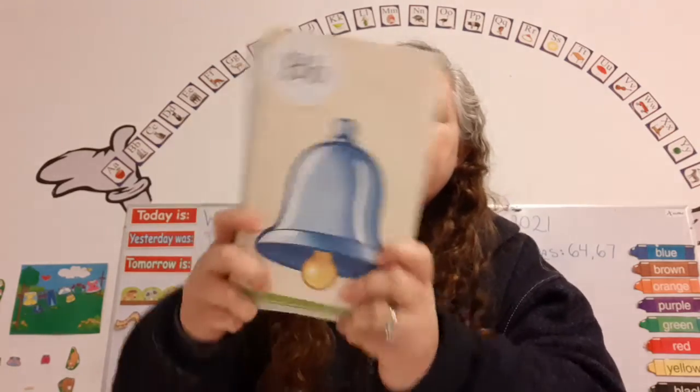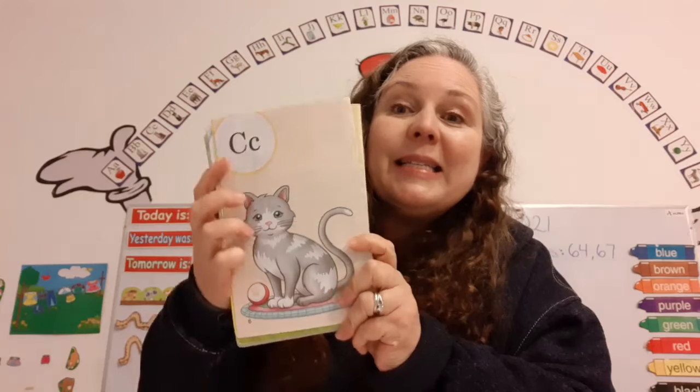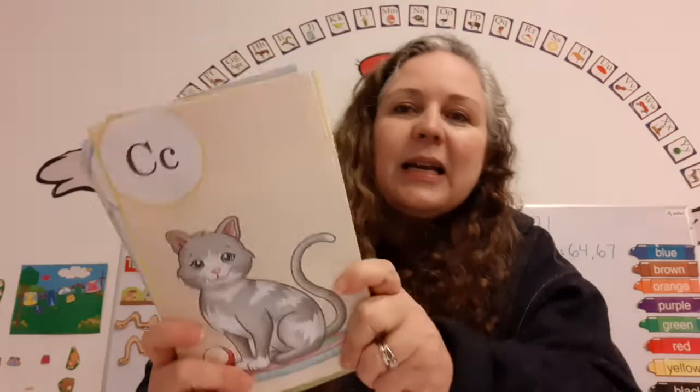We're going to read these letters together. The name of this letter is A. It makes the sound A, as in apple. A says A. The name of this letter is B. It makes the sound B, as in bell. B says B. The name of this letter is C. It makes the sound C, as in cat. C says C.